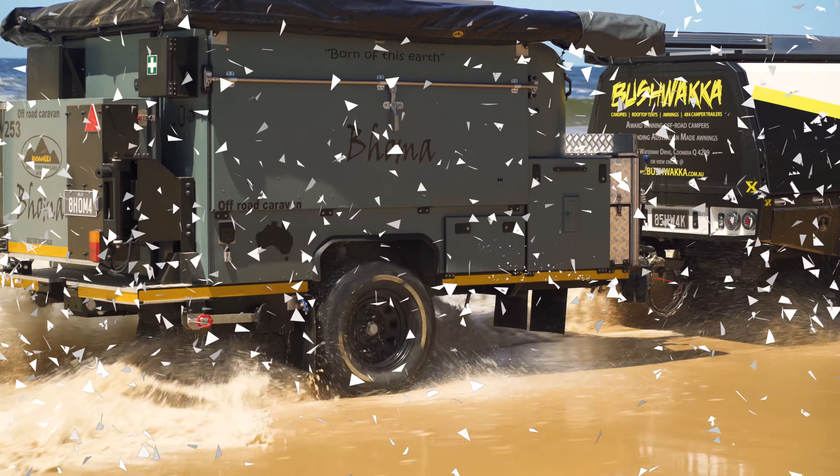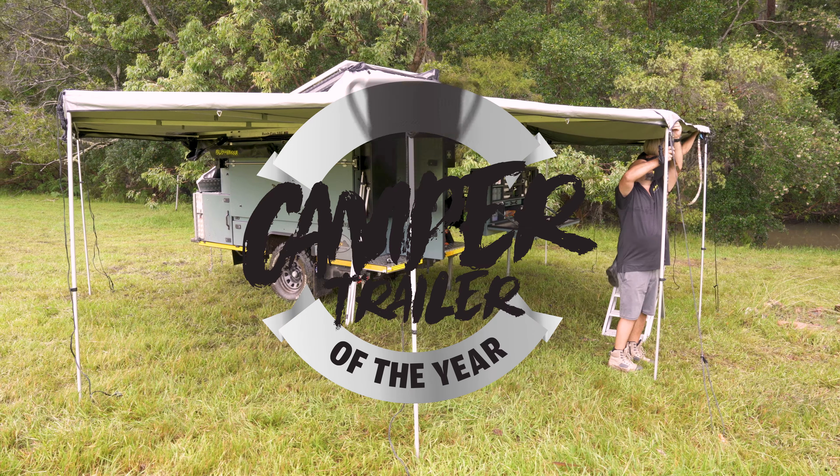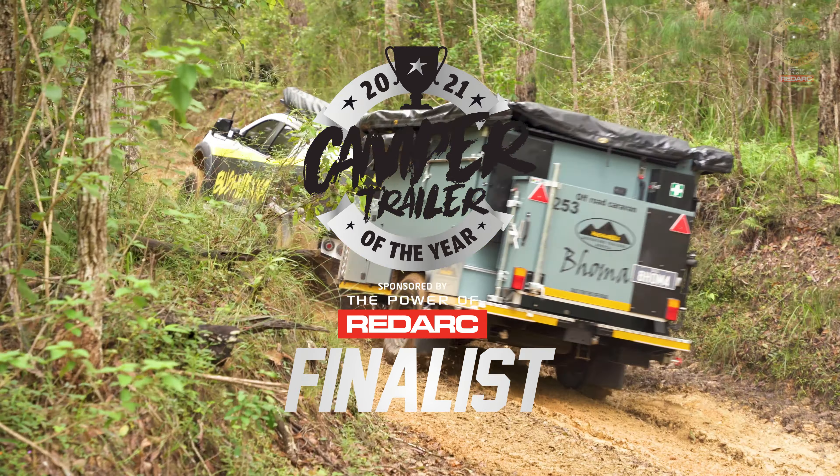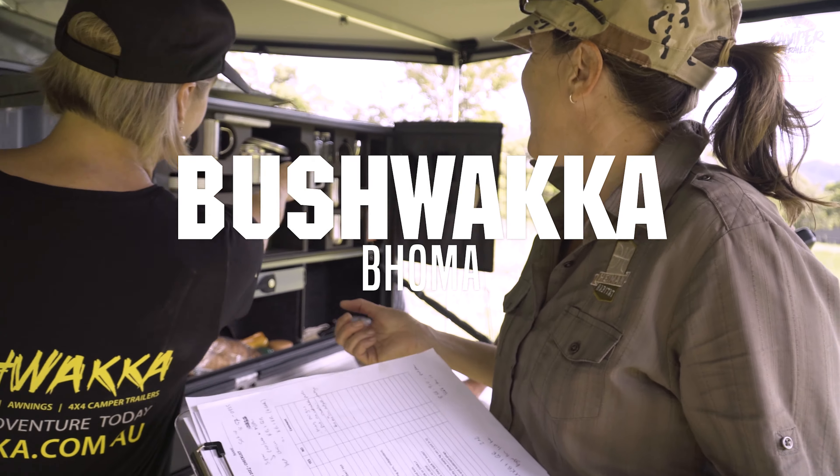Welcome to Camper Trailer of the Year 2021, brought to you by the Power of RedArc. Today we're looking at the Bushwacker Boma, a South African expedition-style trailer that impressed us quite a lot.